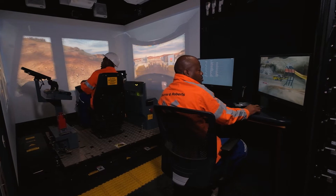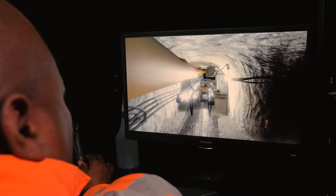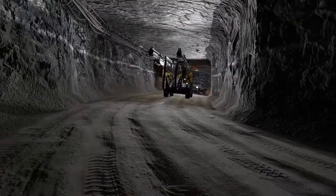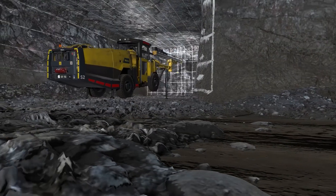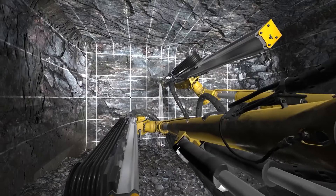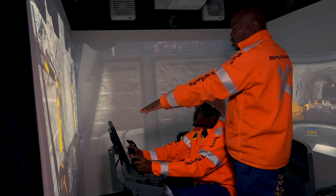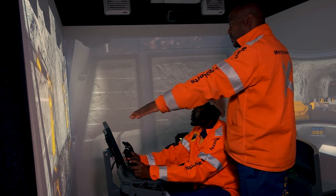We see, having used simulators in our training process, that the turnaround time for learners to master the skill is reduced quite dramatically. It's also very useful to apply corrective and developmental coaching methods, as you would be able to have an instructor standing next to the learner and they can engage.